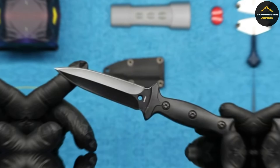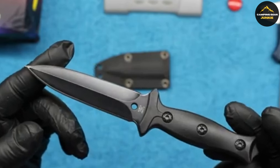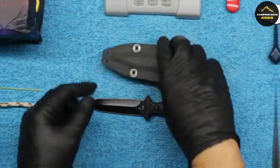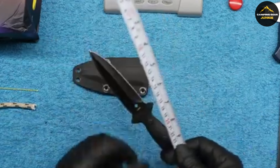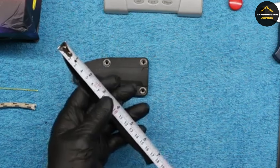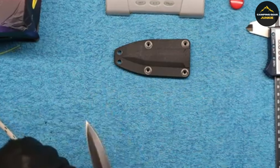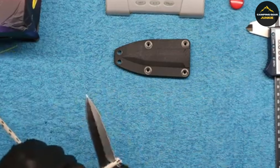Compact yet powerful, this boot knife lets you carry discrete protection and offers peace of mind, knowing that should a dangerous situation arise, you're prepared. ABKT stands behind the quality of their knives with a satisfaction guarantee, pledging to address any product defects throughout the product's lifetime.